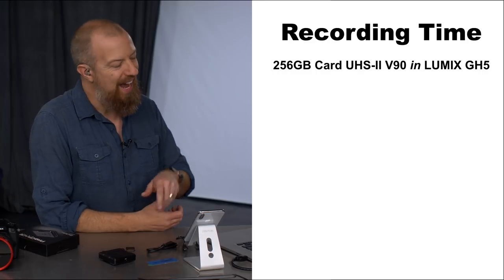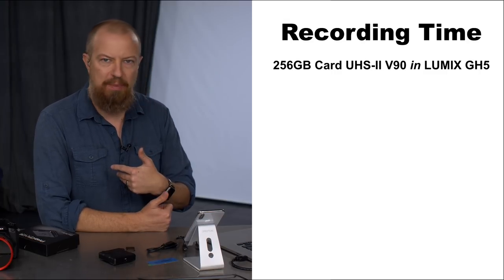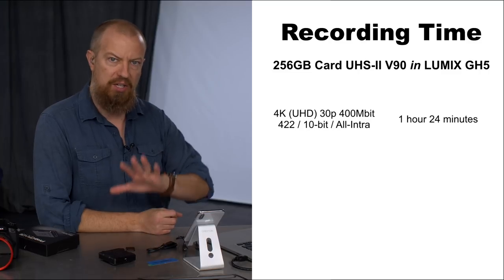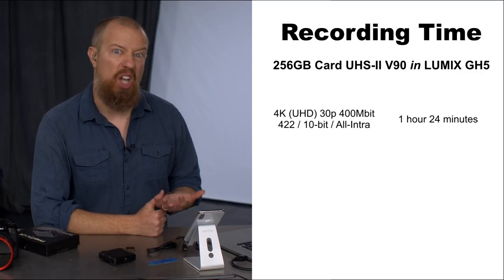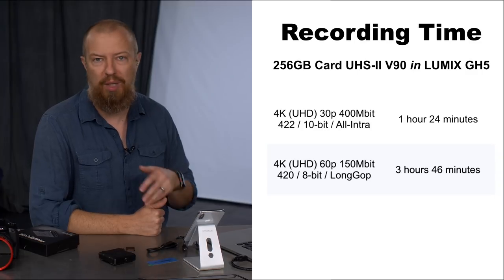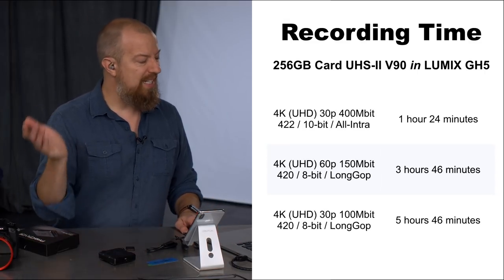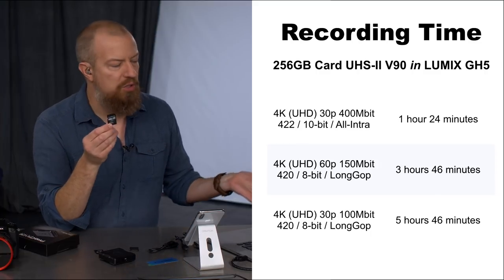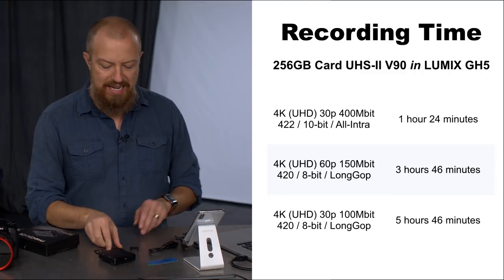So what does this mean? 256 gigs — UHS-2, V90 — I put it in my Lumix GH5, reformatted the card, and went through a few different camera settings. If you're shooting 4K 30p at 400 megabit — the highest bit rate and quality you get out of the GH5 recording internally — you're going to get an hour and 24 minutes of recording time. If you shoot 4K 60p you get three hours and 46 minutes. Take it down to 30p 100 megabit and you have five hours and 46 minutes on a single card.